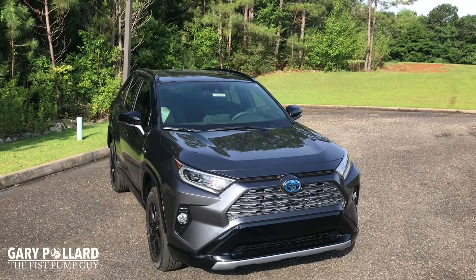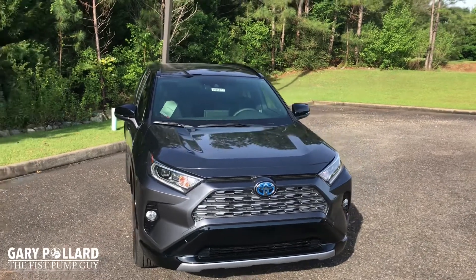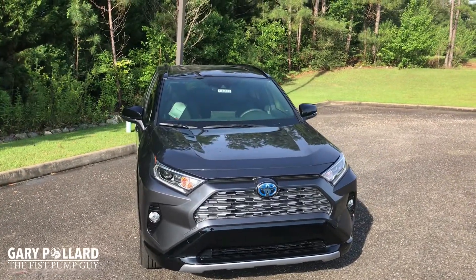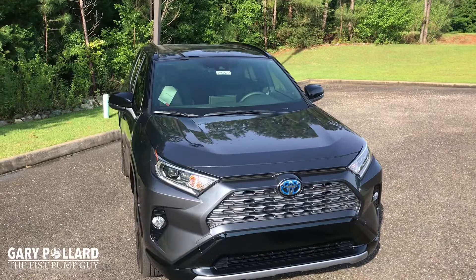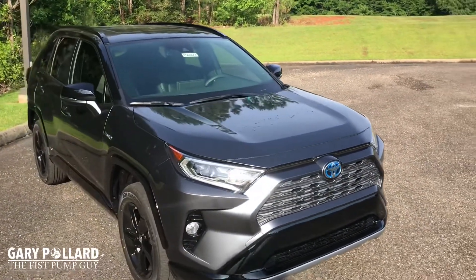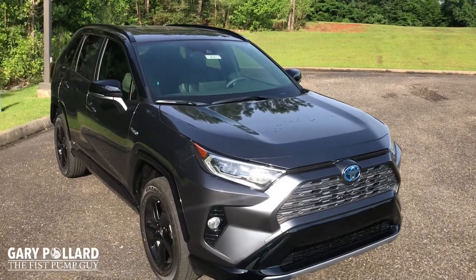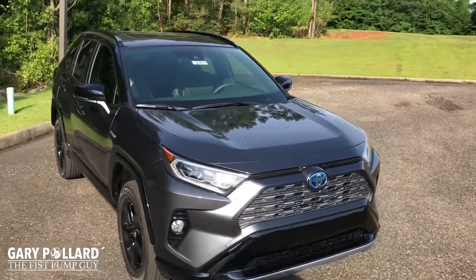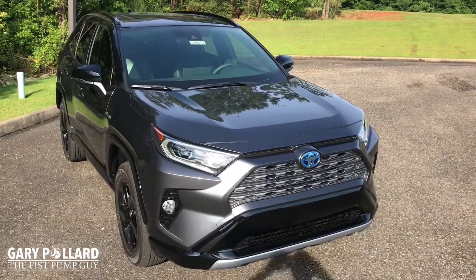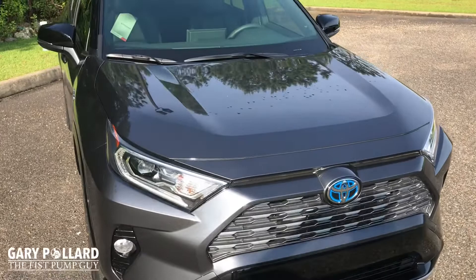Today we're looking at the 2019 Toyota RAV4 XSE Hybrid, a brand new trim level for the RAV4. The XSE is only available in a hybrid at this point. You'll know that the 2019 RAV4 was a complete redesign, but this XSE gives you something special — it's two-tone color, two-tone paint throughout the roof and the bumpers. This one is magnetic gray with black, and it looks very sporty.